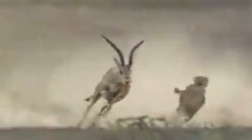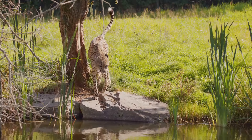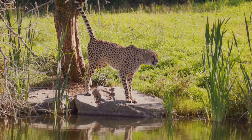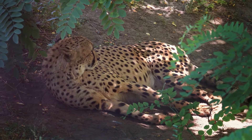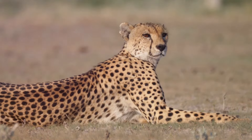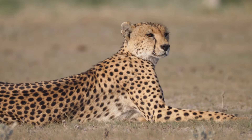Their long tails act as a rudder, providing balance and stability as they navigate sharp turns at high velocity, ensuring they don't lose their footing. However, maintaining such high speeds takes a toll on their bodies. Cheetahs can only sprint for short bursts, usually no more than 30 seconds, because their muscles generate a lot of heat and their bodies overheat quickly. After a chase, a cheetah needs to rest for at least 15 minutes to cool down and catch its breath, ensuring they are ready for the next hunt.